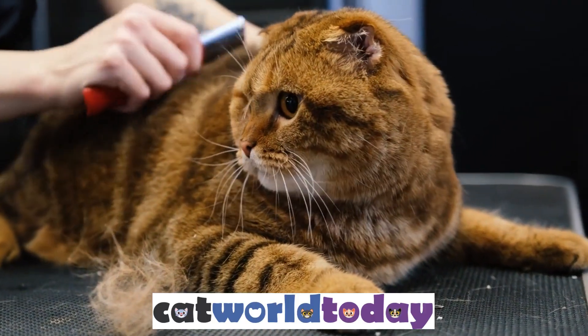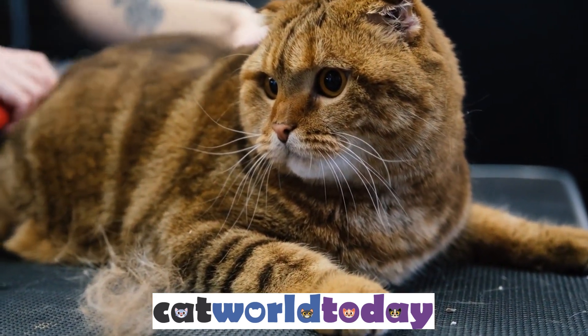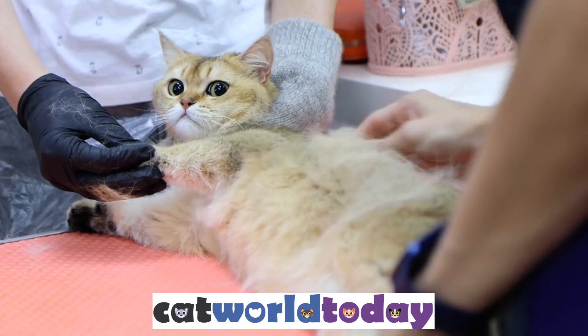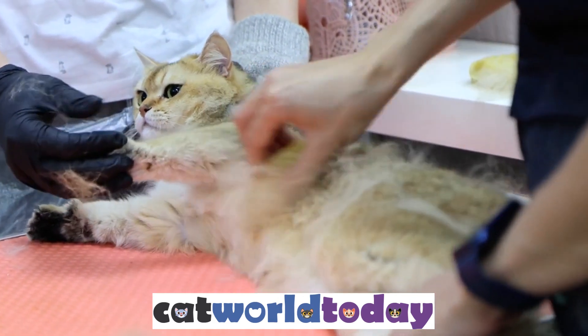5. Grooming Habits. Another factor that contributes to a cat's flexibility is their grooming habits. Cats spend a significant amount of time grooming themselves, which helps keep their muscles and joints limber. Grooming also helps cats remove any knots or tangles in their fur, which can restrict their movement.